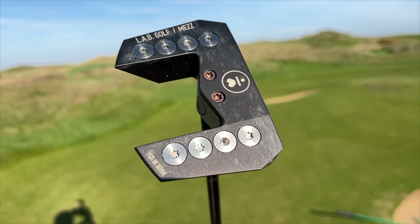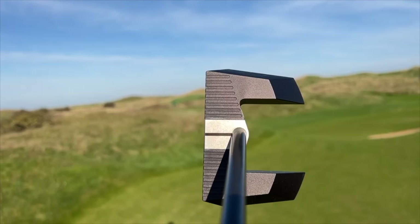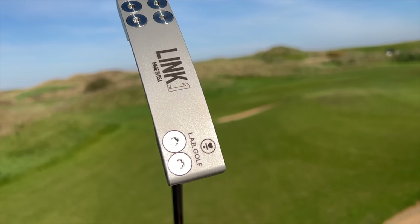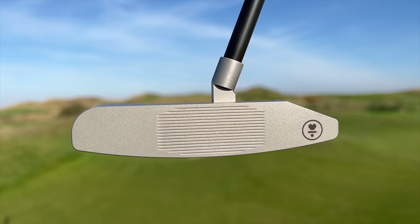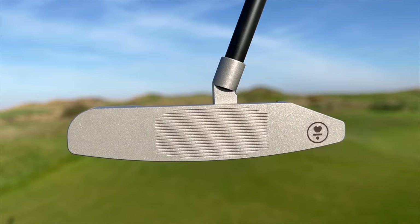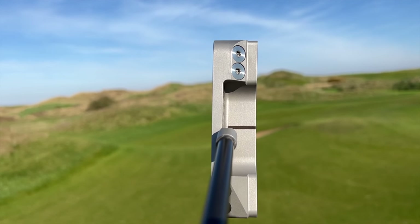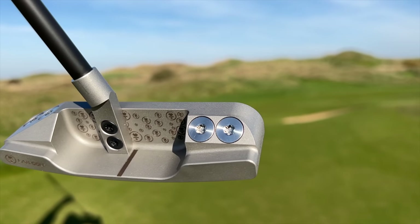Next up is a putter, and unfortunately this one doesn't fall into that budget and affordable category. It is from LAB Golf. We've had a huge amount of interest on the channel since I started looking at the Mezz putter, probably six to eight months ago. I then looked at the Mezz Max, and this putter we're looking at today is the Link One — basically a blade putter. I've done a full review out at Wallasey Golf Club and you'll see that very soon.